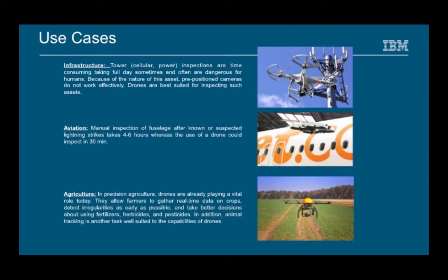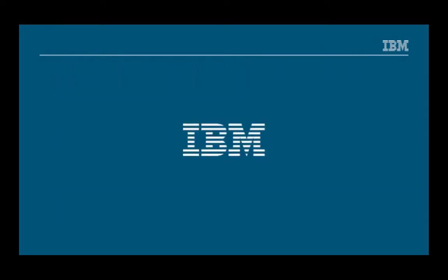This inspection process with the use of unmanned aircraft systems can be used in various industries like utilities or agriculture. Thank you for your time and please reach out to me on Twitter at TSIG if you have additional questions around this IBM solution offering.